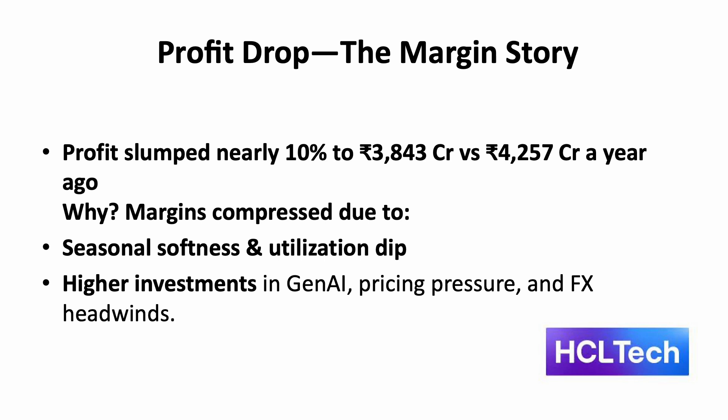Pricing pressure and headwinds also played a role — currency volatility and competitive pricing further squeezed margins. Management narrowed FY26 constant currency revenue growth guidance to 3-5% from the earlier 2-5% range, and set EBITDA margin guidance at 17-18%, down from the previous year's 18-19% range. While revenue showed resilience, profit contraction reflects a strategic choice: investing in future growth during a seasonally weak quarter.